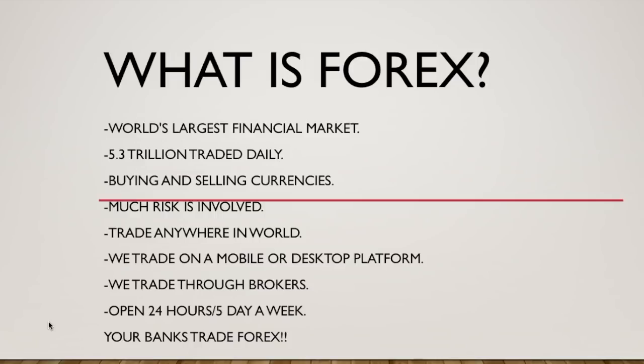The Forex market is open 24 hours a day, five days a week. It opens every Sunday at 2 p.m. and closes every Friday at 2 p.m. Your banks actually trade Forex with your money — so when you put money in your bank account, they're trading your money in the Forex market. A lot of people don't know that.